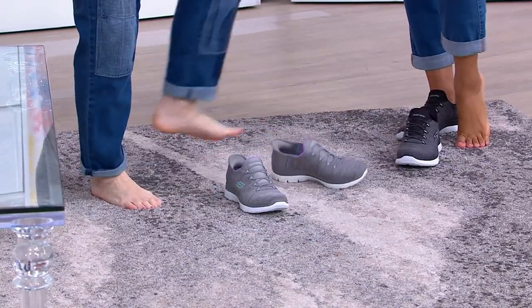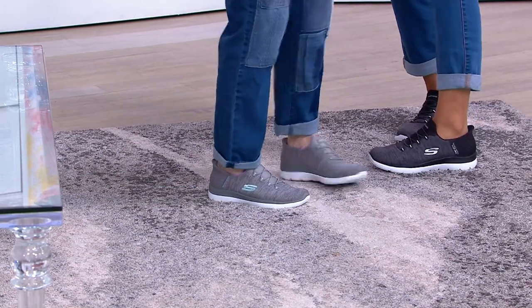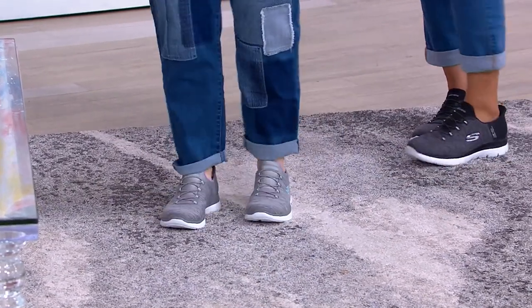They're called Slip-Ins and they're from Skechers. It is the latest wave huge launch from the brand, and at retail it has been wild.